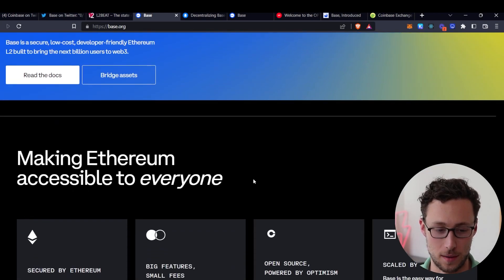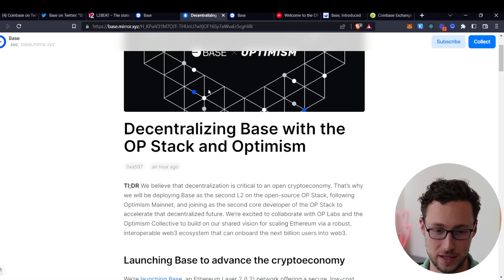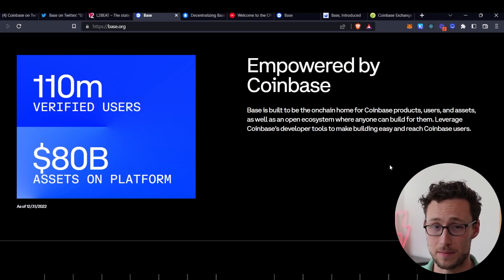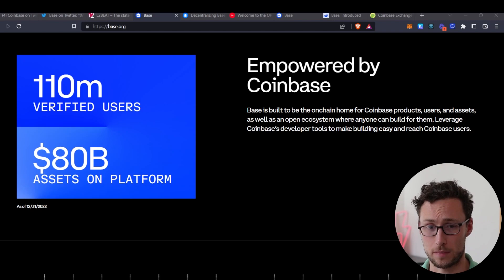That sort of parabolic growth for Layer 2s fits in with exactly what Coinbase describes as their vision for this new Base chain. Looking at their website, they want to make Ethereum accessible to everyone. The announcement mentions it will be the home for Coinbase's on-chain products and an open ecosystem for anyone building Ethereum scaling solutions and dApps. Importantly, they want it to be a seamless gateway for Coinbase users to access the broader crypto economy. This chain is going to be pretty big — Coinbase currently has 110 million verified users and $80 billion of assets on the platform.